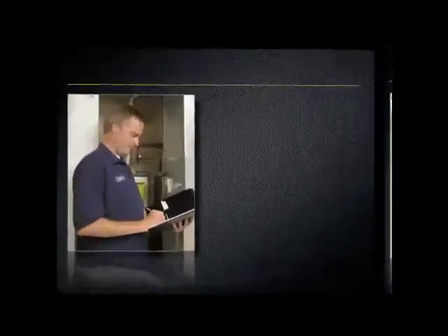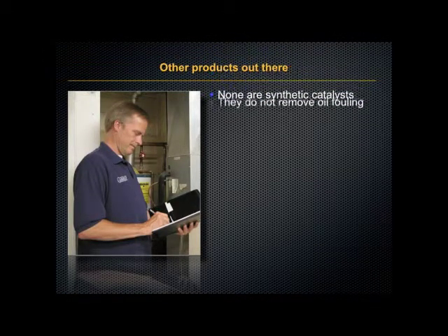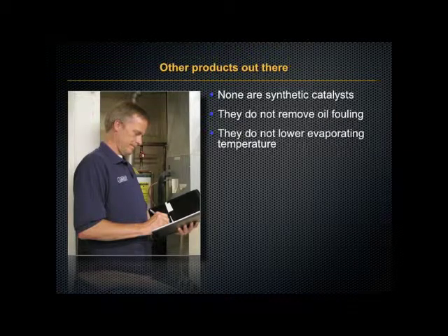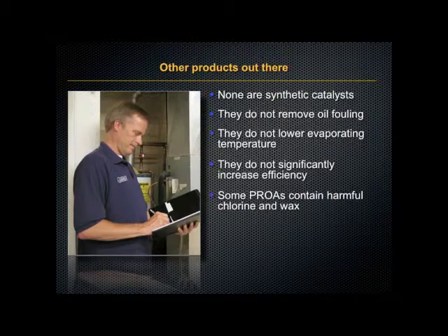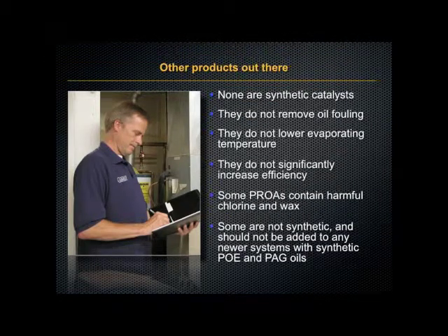Now there are other products out there, but none of them are synthetic catalysts. They do not remove oil fouling, they do not lower evaporating temperature, they do not significantly increase efficiency, and some PROAs contain harmful chlorine and wax. Some are not synthetic and should not be added to any newer systems with synthetic POE or PAG oils.